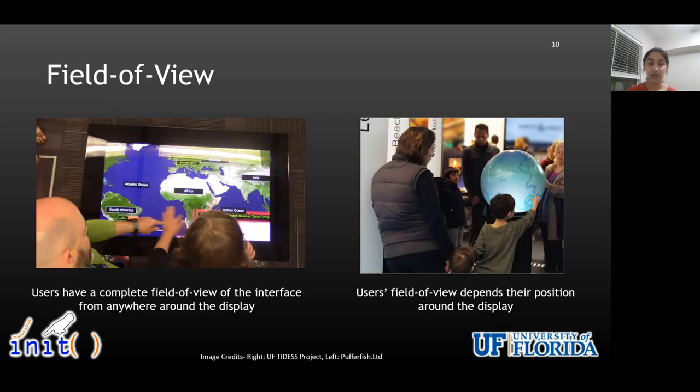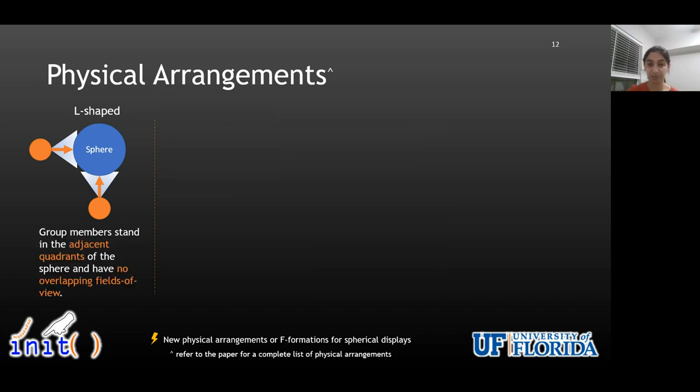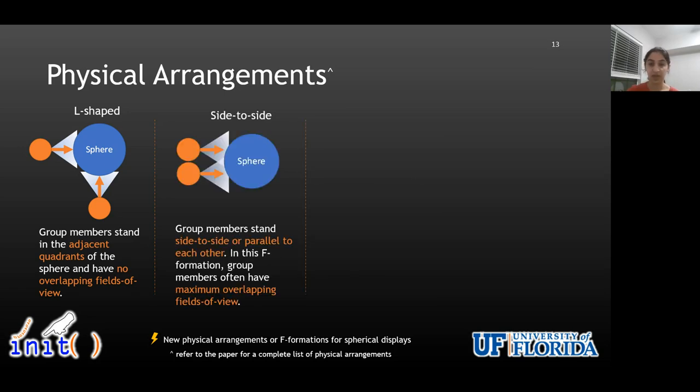In contrast to flat-screen displays where a user can have an entire field of view of the interface, for the sphere the user's field of view really depends on the user's body position around the display. So to understand how visitor groups spatially arranged themselves around the spherical display, we analyzed groups' f-formations or physical arrangements. In addition to the physical arrangements seen in prior work for flat-screen displays — the first two listed on the slide, L-shaped and side-to-side — our work contributed two new physical arrangements. An arrangement was coded as L-shaped when group members stood in edges and quadrants and had no overlapping field of views. An arrangement was coded as side-to-side when group members stood in parallel and had maximum overlapping field of view.